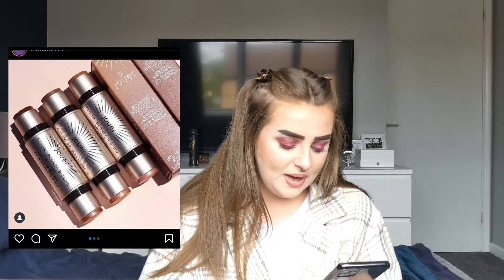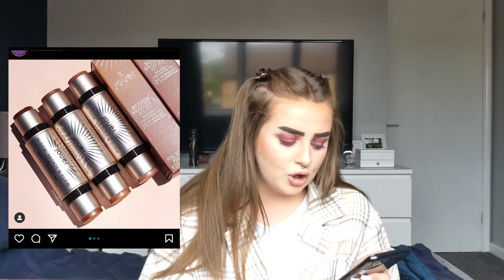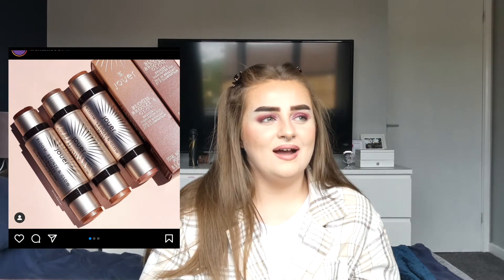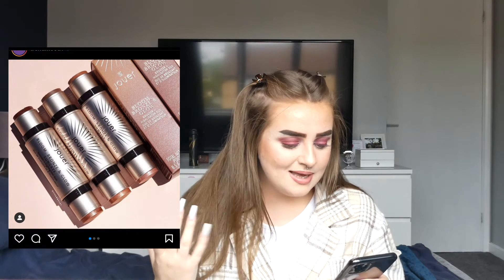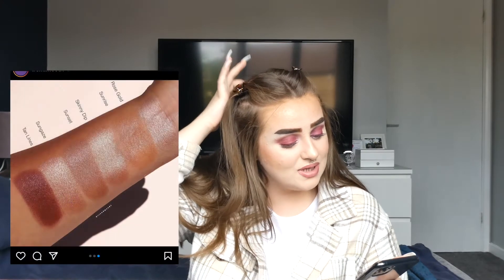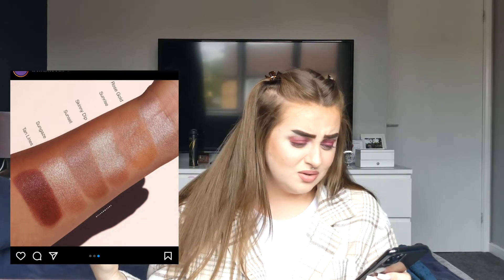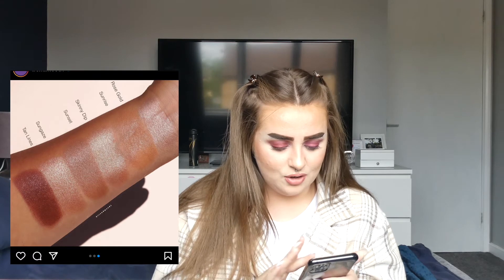Jouet are coming out with bronze and glow bronzer and highlight duos. I feel like we're past the highlight-and-bronzer duo thing now. They have three different shades for three different skin tones, and they're not that bad, but the highlight for the lightest one still seems pretty dark and it's a pinky highlight which isn't really my vibe. Not feeling this.